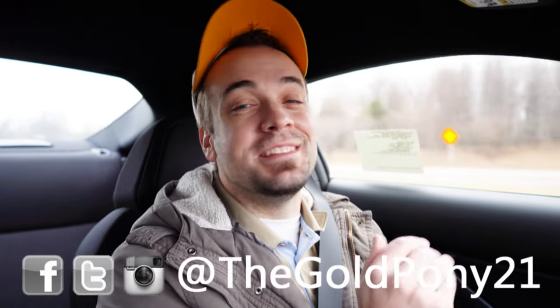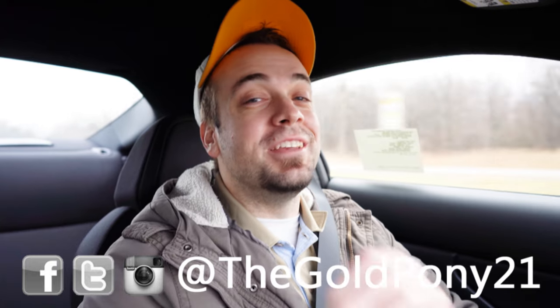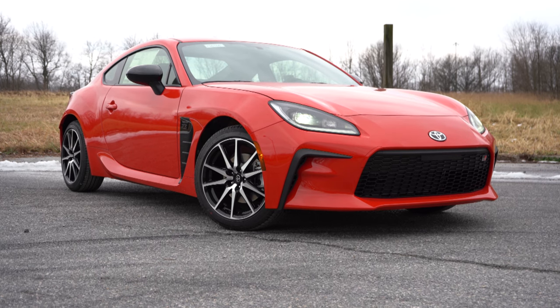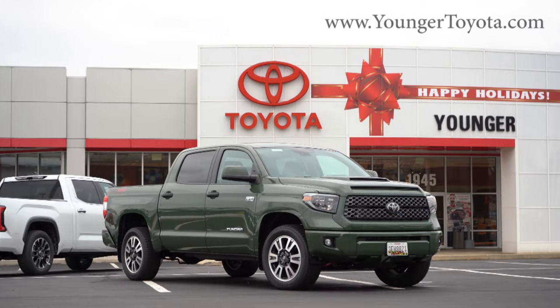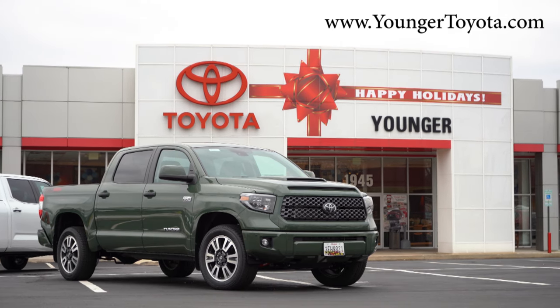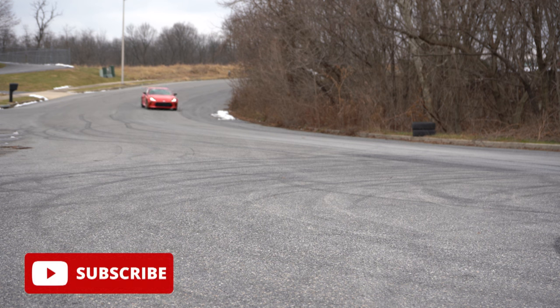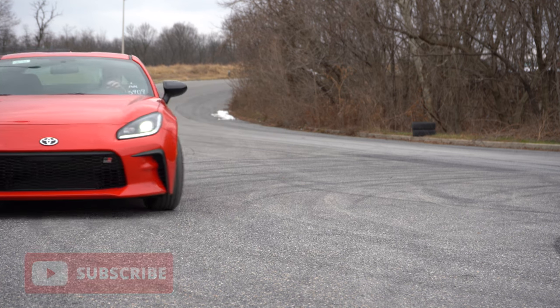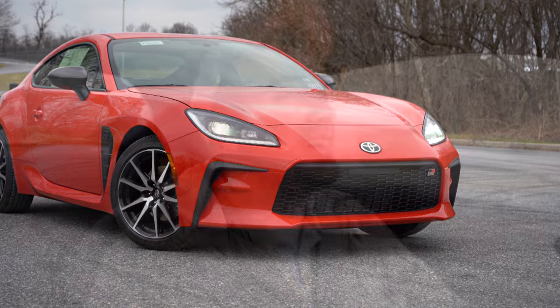Welcome back to the channel. I'm Gold Pony — I do new car, truck, and SUV reviews on YouTube. Today we are in the brand new 2022 Toyota GR86, courtesy of Younger Toyota in Hagerstown, Maryland. For more information on their inventory, check out the link in the description below. We're in this one today because it is the GR86 — completely refreshed for the 2022 model year, with a larger engine, revised chassis, and one of the few cars out there that still offers affordable fun.